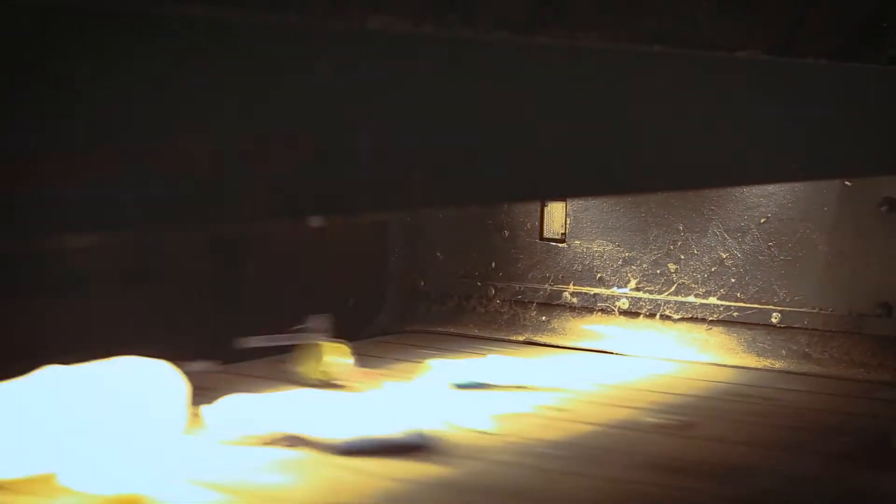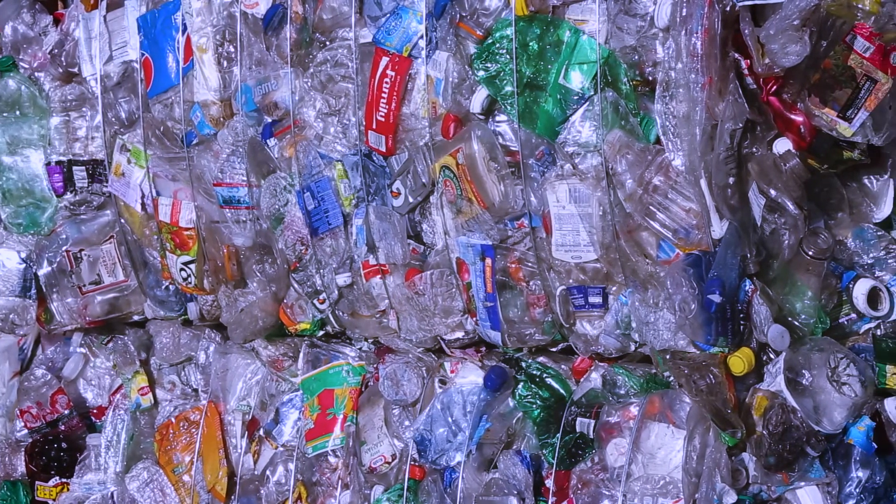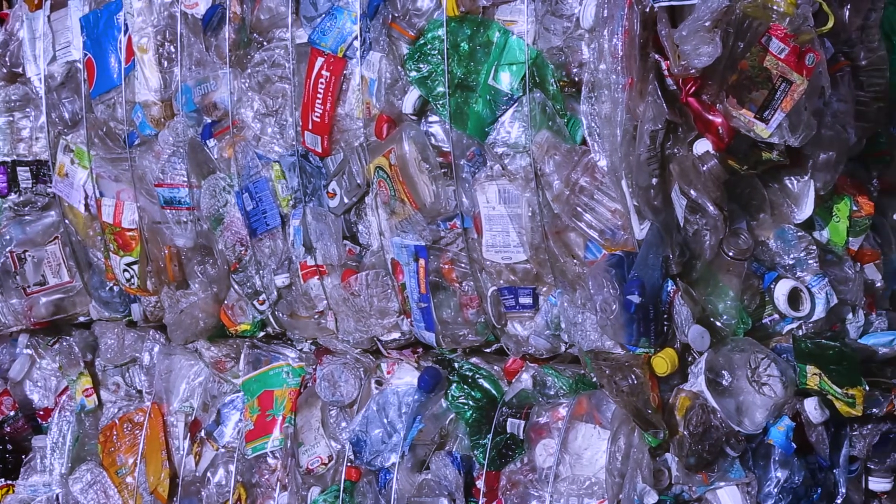The containers then go through an optical sorter. The machine uses a mechanical eye to identify PET plastic, which is what water bottles are made of. The sorter uses a jet of air to push those items out of the stream as they pass.